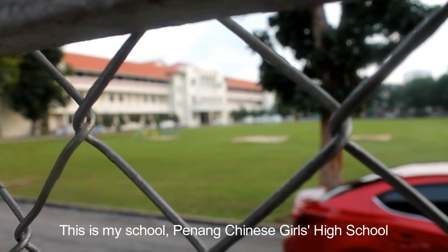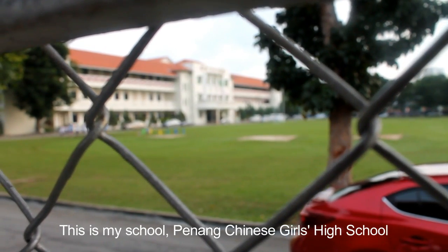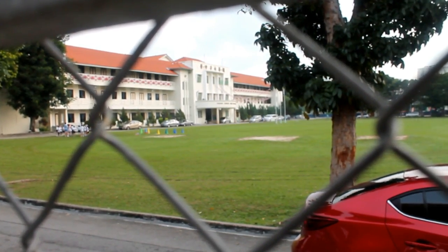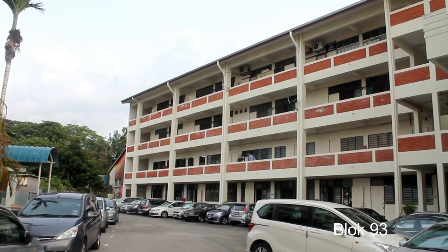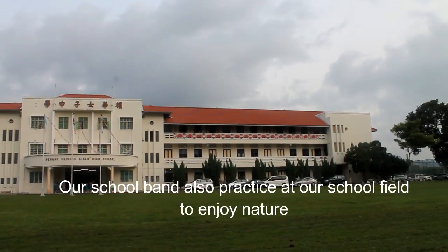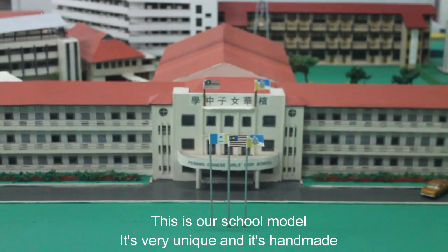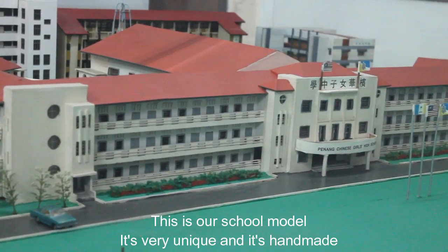This is my school, Penang Chinese Girl High School. There are three main blocks in our school: Block Utama, Block 93 and Block 98. This is our school model. It's very unique and it's handmade.